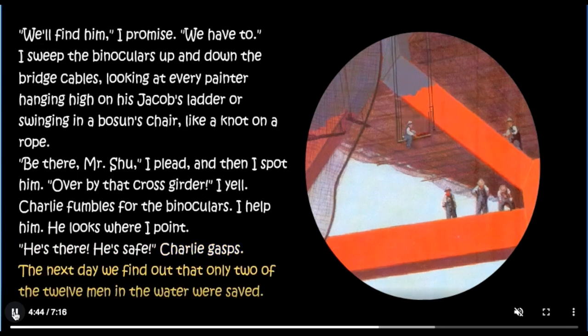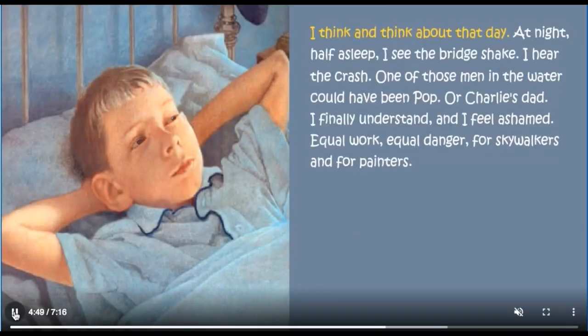The next day we find out that only two of the twelve men in the water were saved. I think and think about that day. At night, half asleep, I see the bridge shake. I hear the crash. One of those men in the water could have been Pop or Charlie's dad. I finally understand and I feel ashamed. Equal work, equal danger — for skywalkers and for painters.